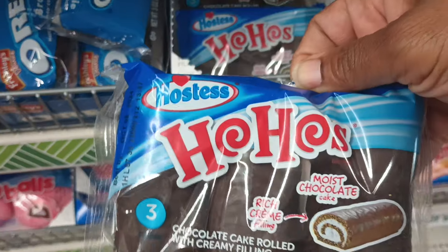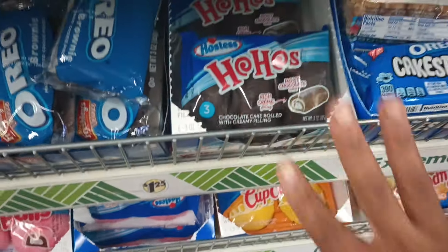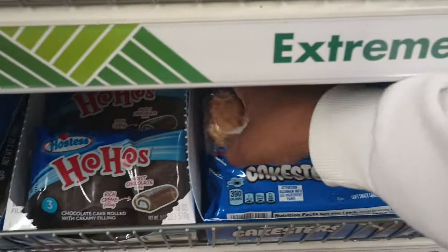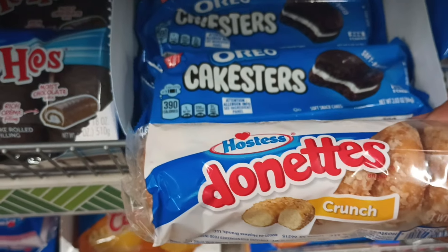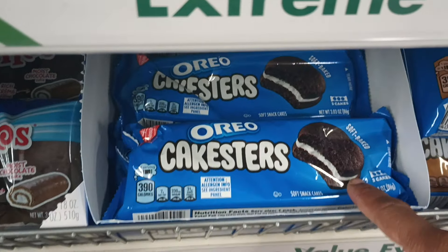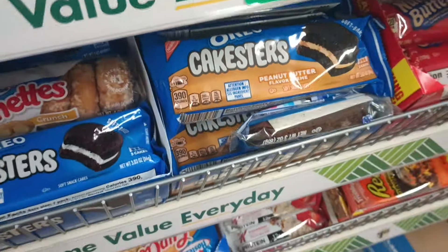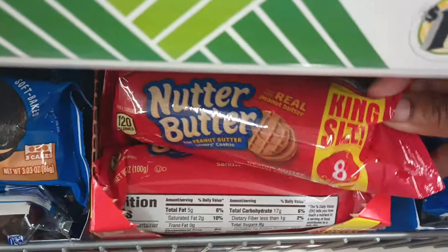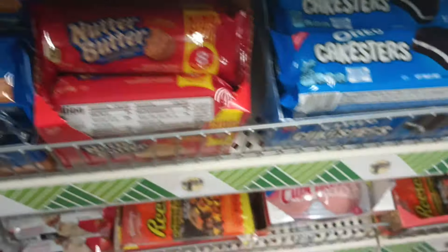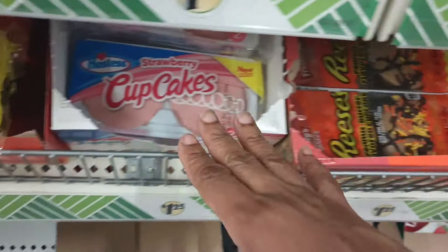Y'all, at the regular store do you know how much these are now? Girl, pick it up from Dollar Tree, honey. Save your coins where you can. They do have the crunch cake donuts — absolutely love those. We got the Oreo Cakesters in regular and peanut butter. I feel like I haven't seen these nutter butters in a while, but they got the nutter butter cookies here too. And my favorite — the Reese's Cupcake.